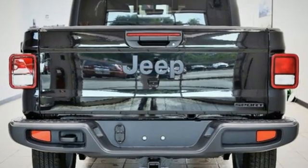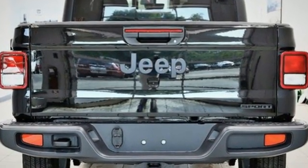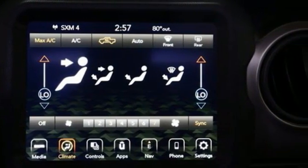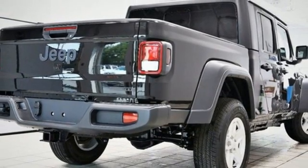And get ready for an impressive combination of features: V6 engine, four-wheel drive, automatic transmission, Targa sunroof, streaming audio, and remote engine start.